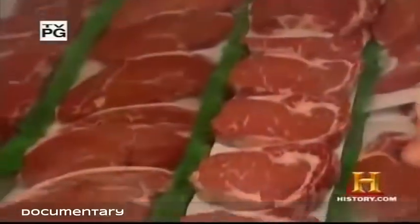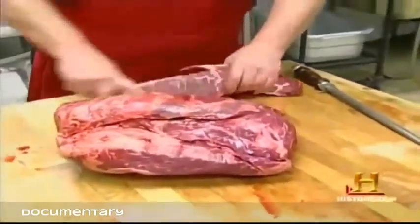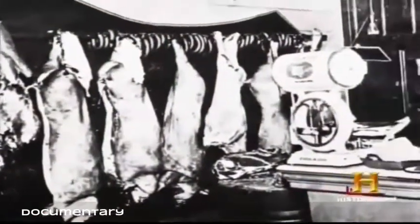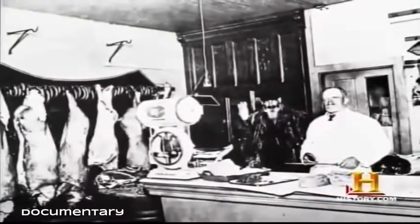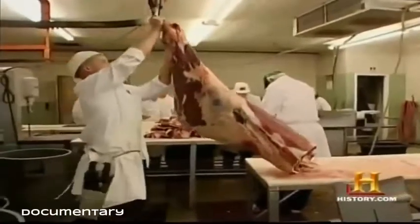At Huntington Meats in Los Angeles, the skills of the old-fashioned butcher are still in demand. Today's neighborhood butchers rarely slaughter the animal, but they remain experts in all phases of getting meat from the pasture to the table. A traditional butcher competes not on price but on quality, offering custom cuts unavailable at the average supermarket.